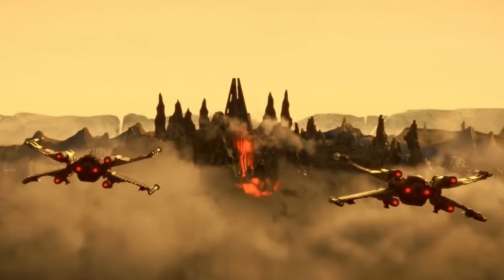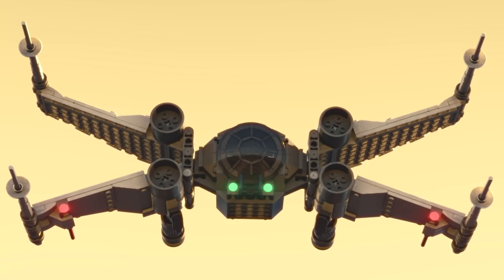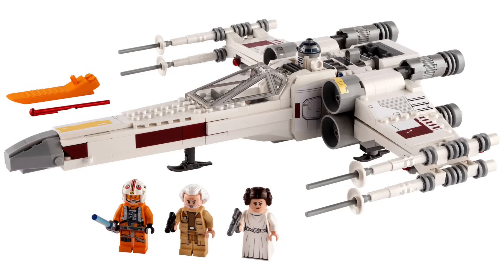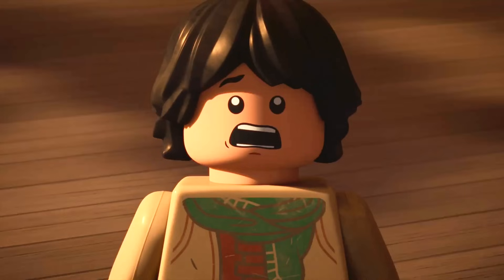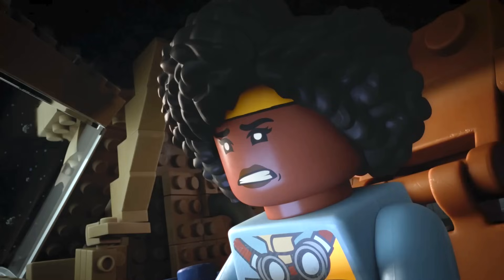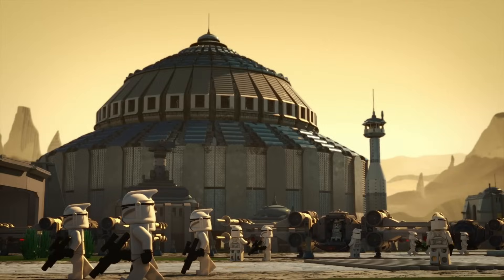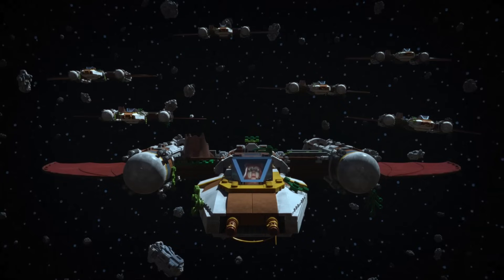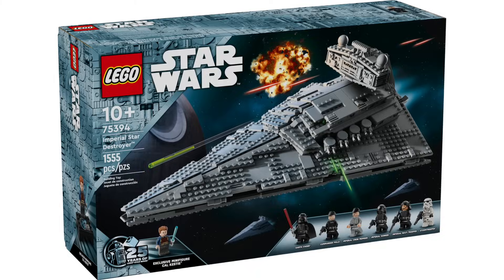Later in the trailer, we also see a TIE Fighter/X-Wing hybrid, which will be part of the X-Wing and TIE Fighter set retailing for $110 with 1,063 pieces. Included will be new characters Sig Griebling and Yessie Scale, plus a TIE Pilot, Rebel Pilot, and Astromech Droid. Overall, I'm super excited about the new sets and eager to check out this four-part special when it comes out on Disney+ on September 13th.